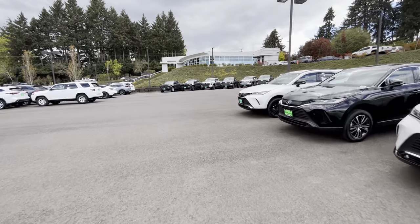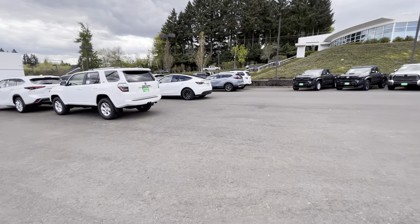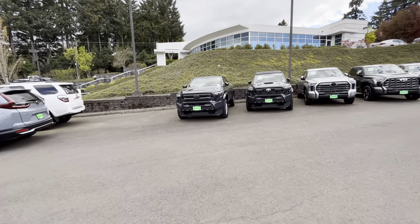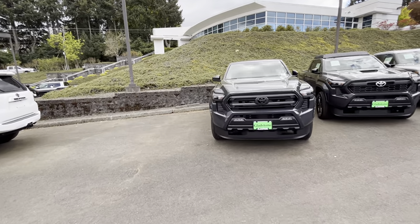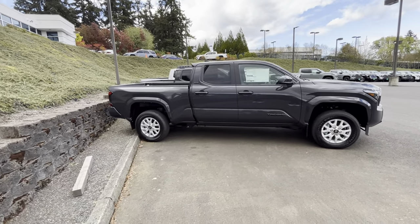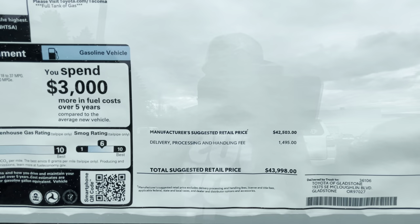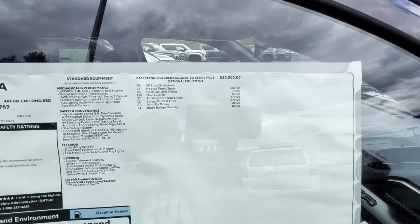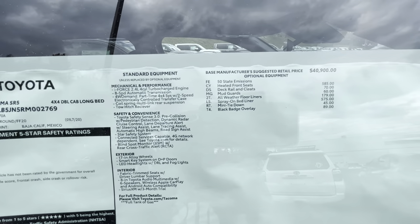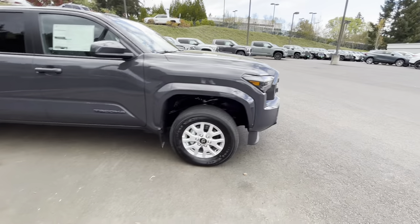They've got these trucks spread out all over. Driving the Tesla today — gotta save on that gas. We've got a couple over here in underground. I've been thinking if I do get a Pro, what color should I get — I'm thinking underground. But honestly, I'll take whatever color comes in first. This one is $43,900 — a double cab, long bed, 4x4 with a six-foot bed, and the options aren't really much to brag about.